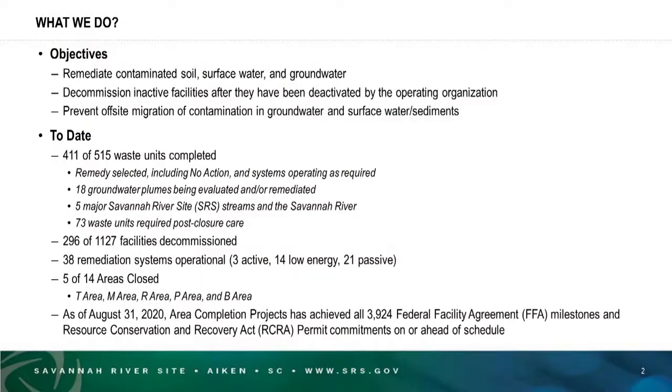Those closed areas are T area, M area, R, P, and B areas. As of the end of August 2020, we have had 3,924 enforceable milestones under the federal facility agreement, and we are happy to say that we've met them all. That number also includes commitments under the Resource Conservation Recovery Act permit — met them all on or ahead of schedule.